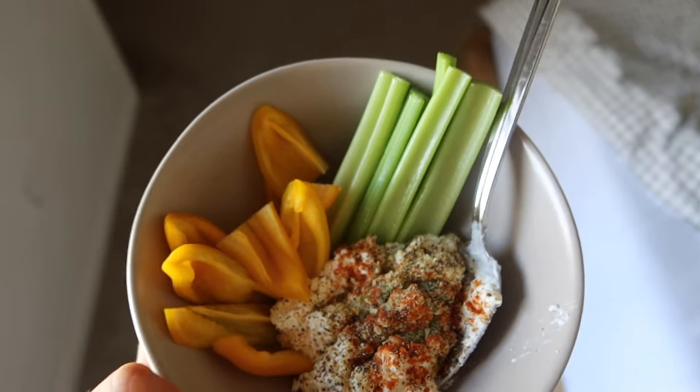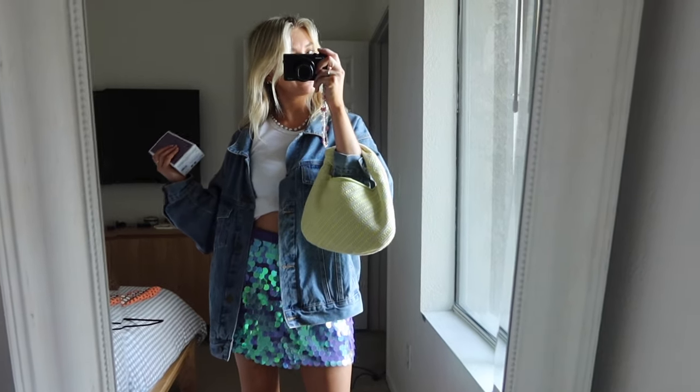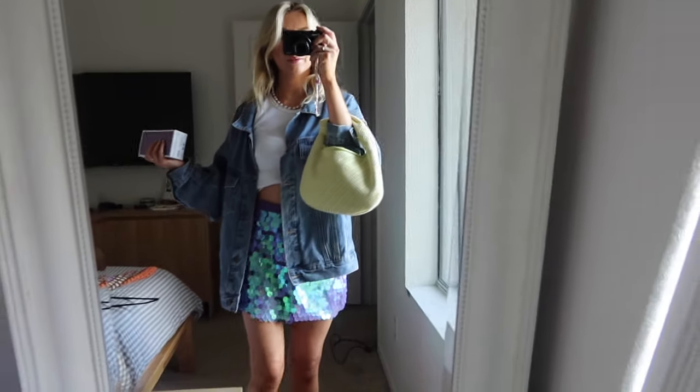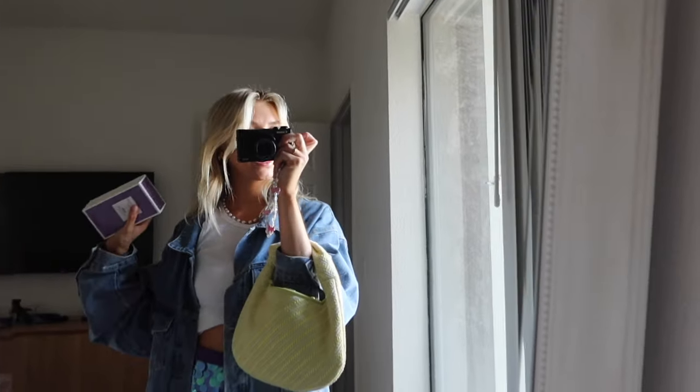Back post-workout snack: cottage cheese, bell peppers, and celery. I just tried on every purple thing in my closet — the brand asked me to wear purple, so this is what we're wearing.